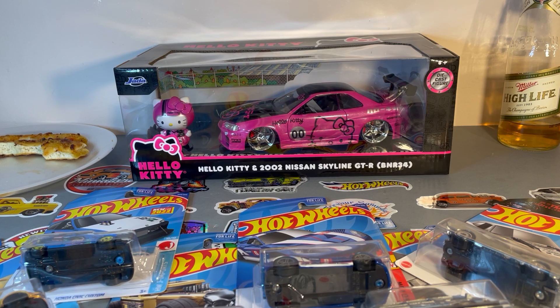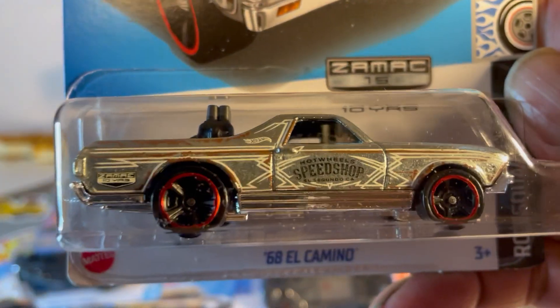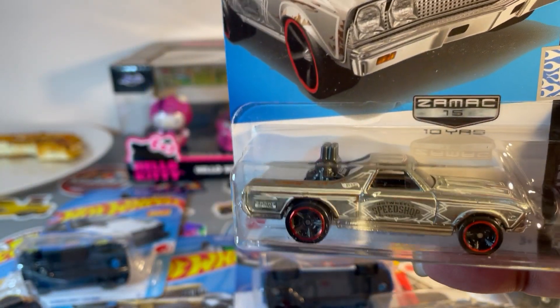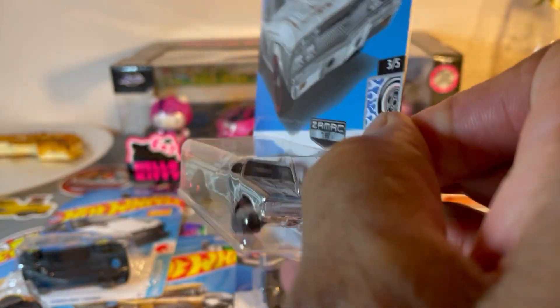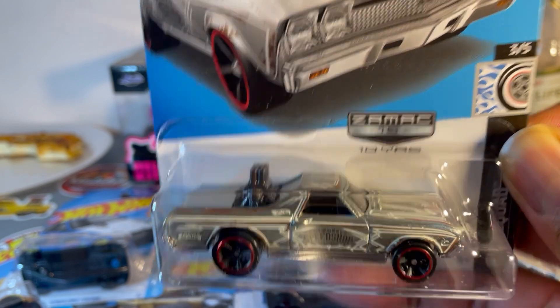Next up — ZAMAC, baby! El Camino. I was quite surprised to find these on the pegs. Didn't even know these existed. Looks nice.